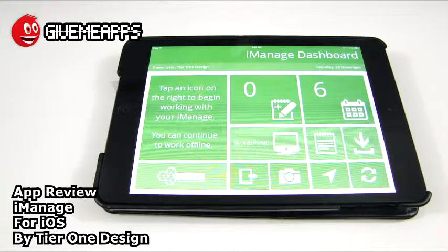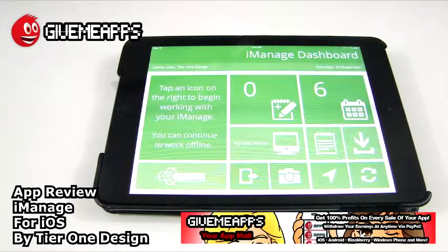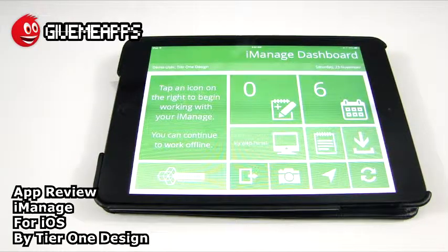Once again, we're looking at iManage by Tier 1 Design — this is for the iPhone and the iPad. You are checking out our YouTube channel at youtube.com/appmall, givemeapps.com. Download apps for any smartphone or tablet: iOS, Android, Windows Phone, and many more. If you are a developer, enjoy paying no developer fees, keeping up to 100% of your profits, and withdrawing your earnings via PayPal whenever you want. No app store anywhere lets you do that. We hope you enjoyed this review — until next time.